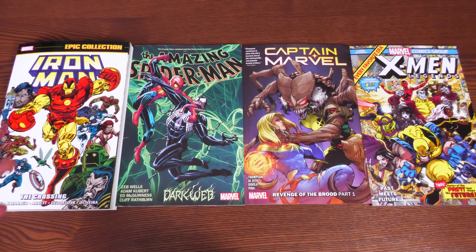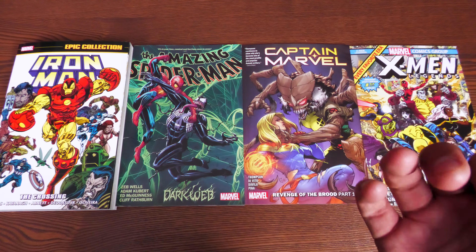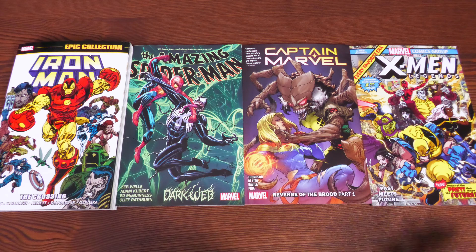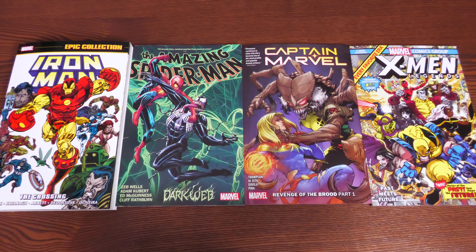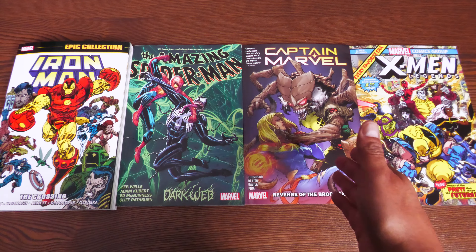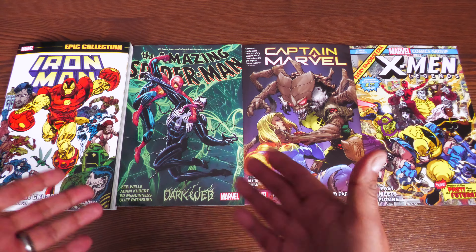We have one epic collection and not a lot of books this week, but keep in mind there are also a couple of Masterworks out today, plus two omnis — the Thor Omnibus Volume 4 and the Incredible Hulk Omnibus by Peter David Volume 5, which I've done overviews on. What we're looking at here are the trade paperbacks that come out every week from Marvel.